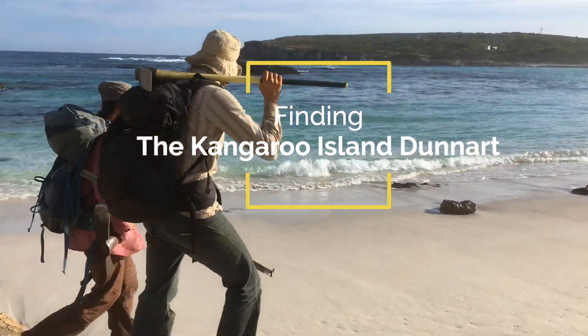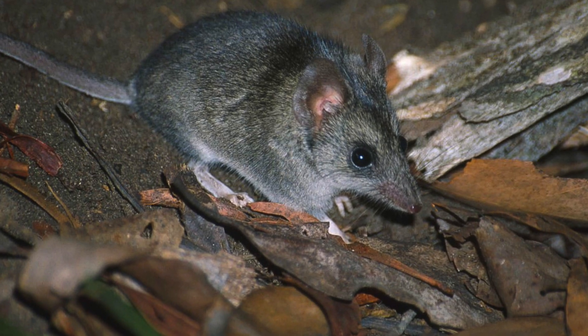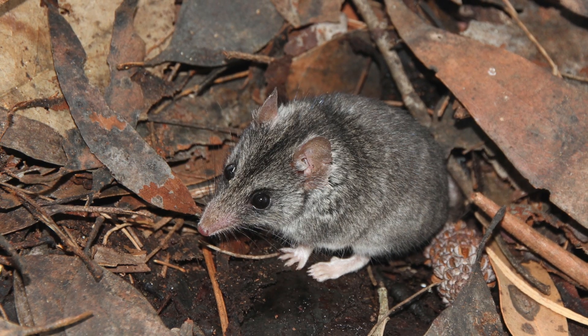My name is Rosie Honant and I'm a researcher with Charles Darwin University and the Threatened Species Recovery Hub. Dunnarts are marsupials, so they carry their young in a pouch, and there are about 19 species in Australia, but only one is found on Kangaroo Island.